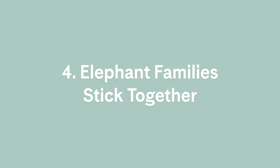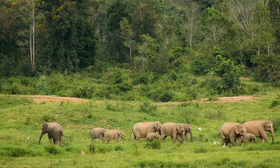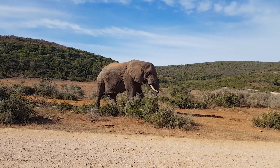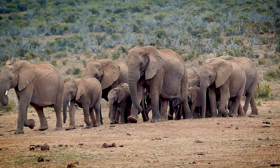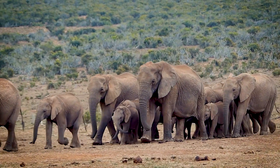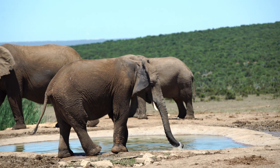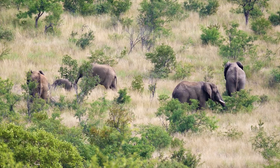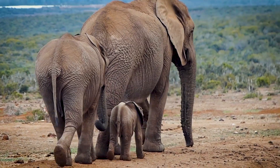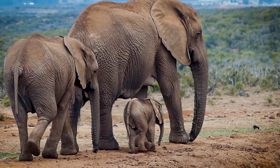4. Elephant families stick together. Elephant herds are groups of closely related females and their young. Male elephants, or bulls, leave the herd as teenagers. A herd's matriarch, an older female leader, helps the herd survive by sharing her hard-earned wisdom, like remembering the locations of faraway watering holes in times of drought. These family groups grow very attached — mothers are extremely protective of their calves, and younger females are attentive babysitters.